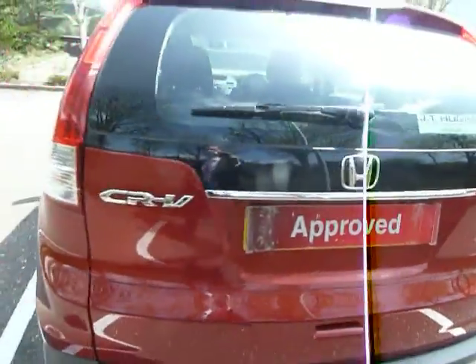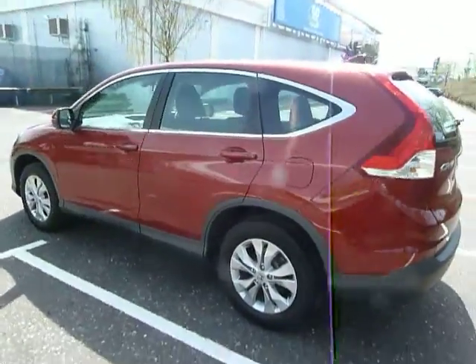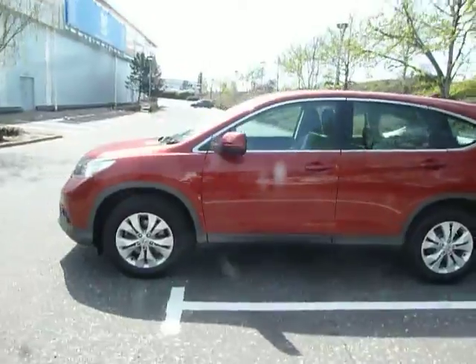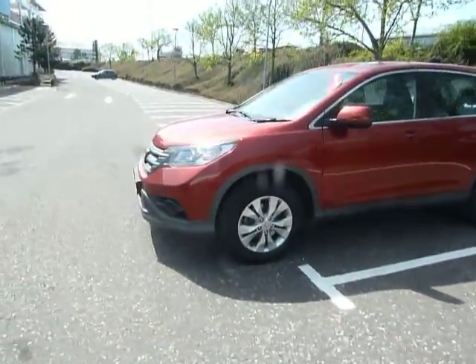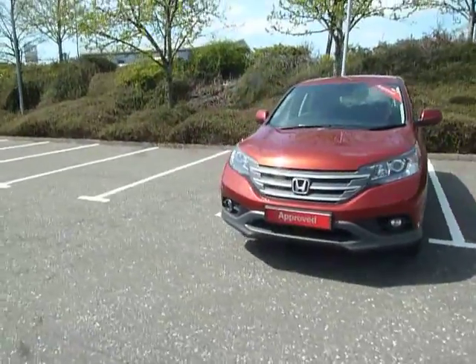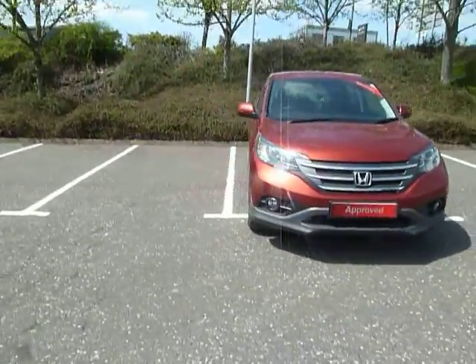If you'd like more information on this car or would like to come along for a test drive, please contact myself Clark Allen or my colleagues on 01743 440 999. Or come along to our dealership here in Shrewsbury, which is on Battlefield Road. Thank you.